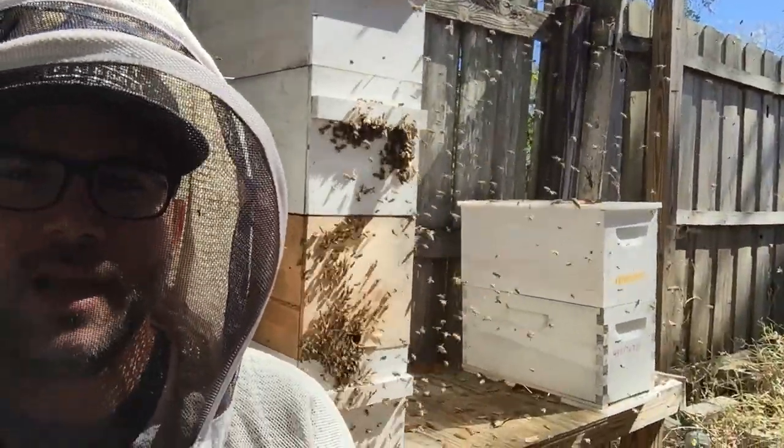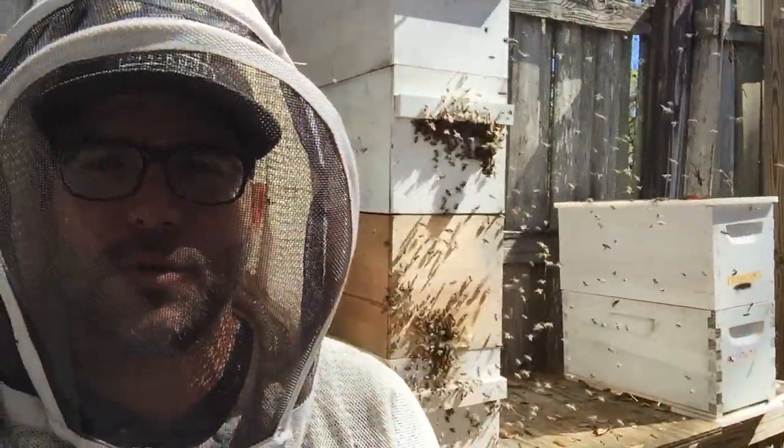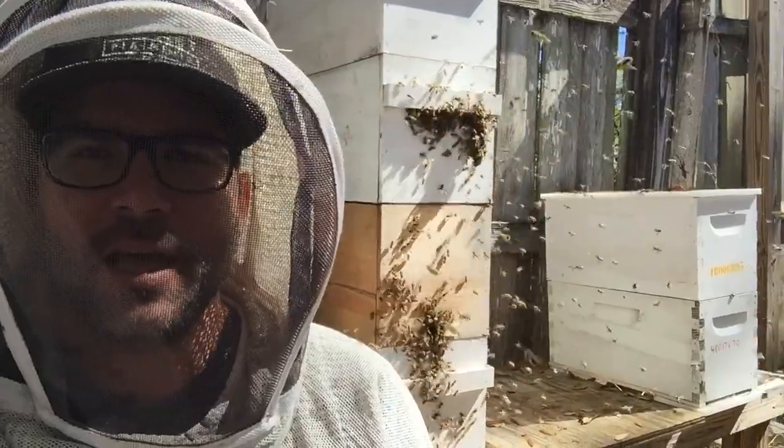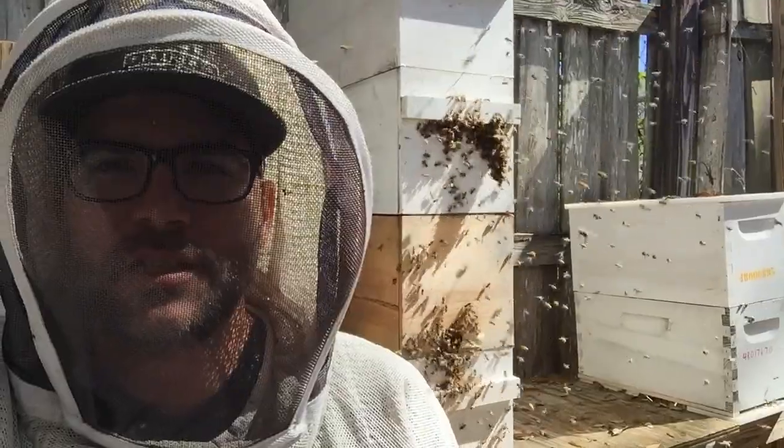So what we see happening here with this colony is we've got a bunch of new brood that hatched about two weeks ago, and now there are a lot of bees getting ready to join the foraging force. That's a good sign, especially with spring coming and nectar coming — it looks like we're going to have a good foraging force.